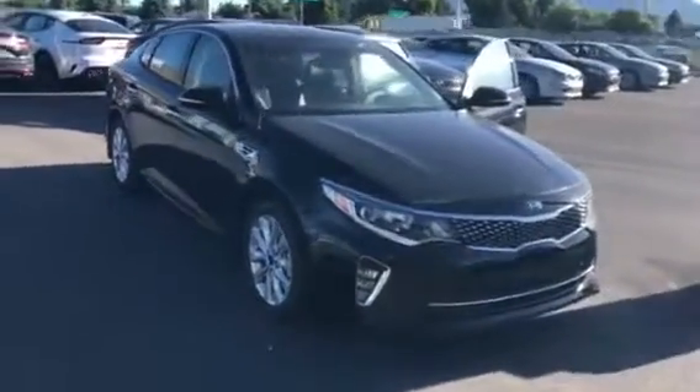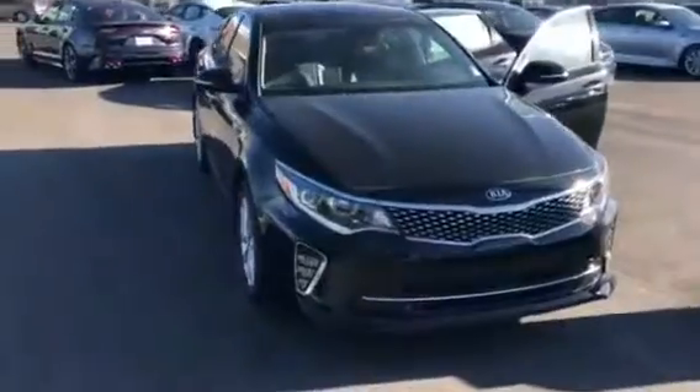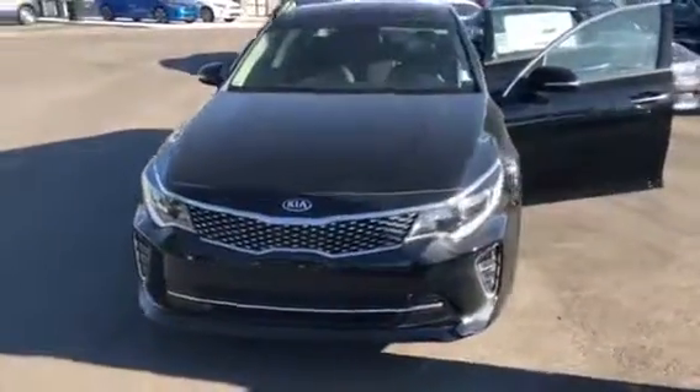Good morning, Nicole. My name is Travis. I'm a sales representative down here at Young Kia in Layton. I'm excited to show you the Kia Optima.